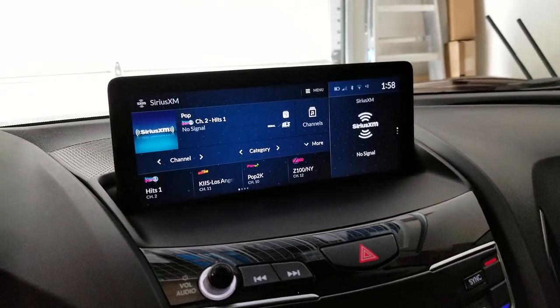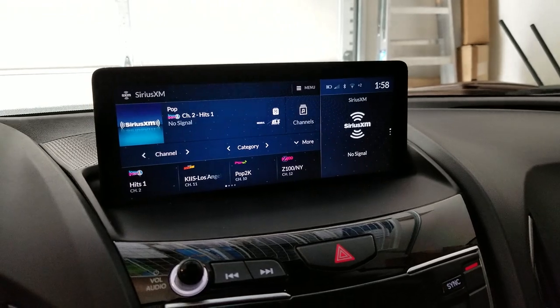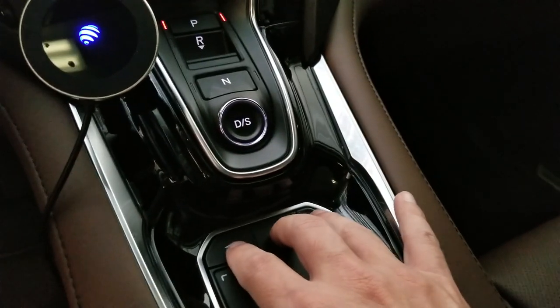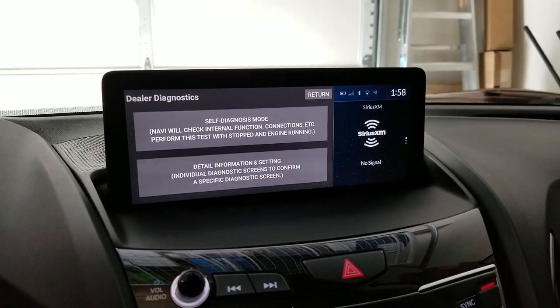This will be how we actually reboot the infotainment system. First thing we're going to do is hold down these three top buttons, and that's going to put us into a diagnostic mode. It'll be about 5 to 10 seconds.